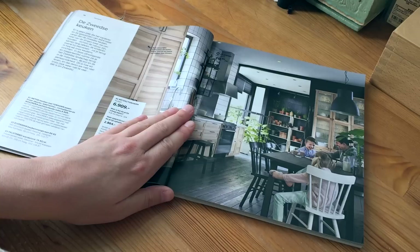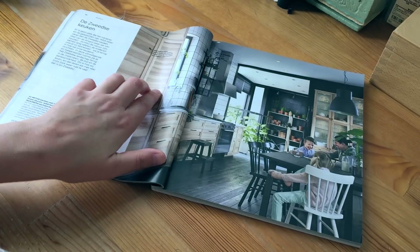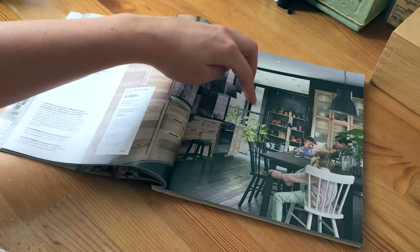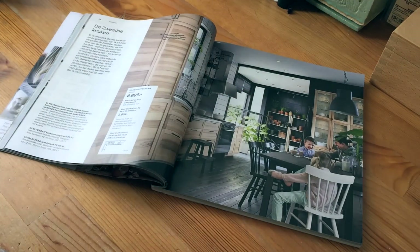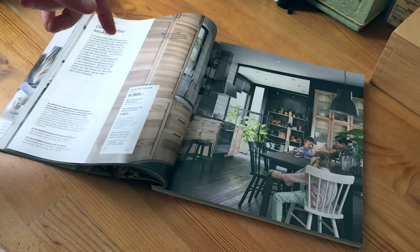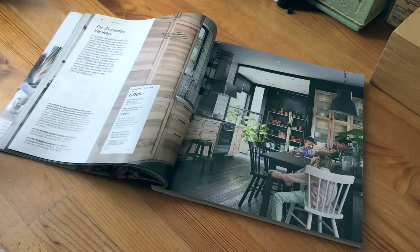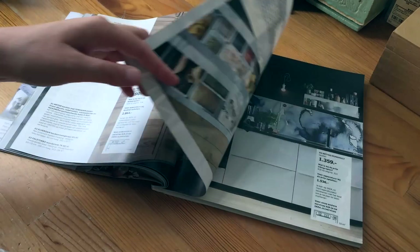I do like this one — not per se the kitchen, although I don't dislike it. But the atmosphere here, the plants — I always like the plants. I mean, I don't even have to go to IKEA, I should just go to the market outside where they sell plants. But the people look happy and it's nice.